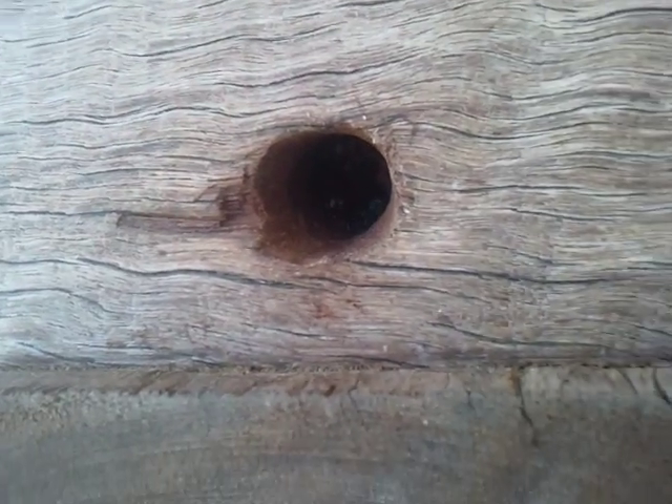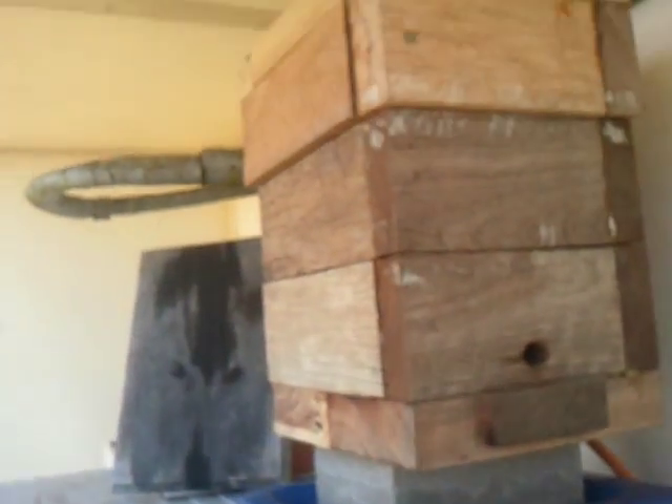Now this hive — super strong. Just to pan back to show you the hive.